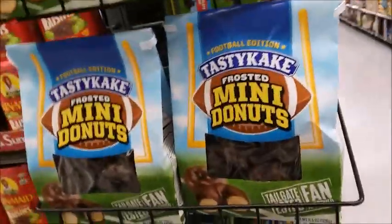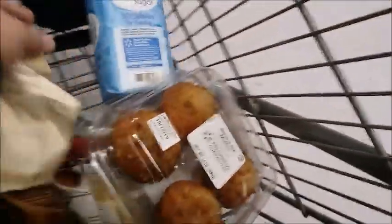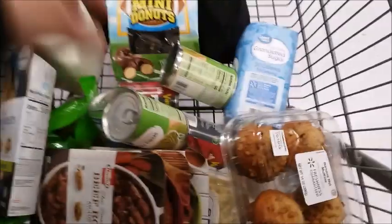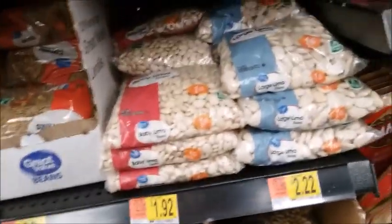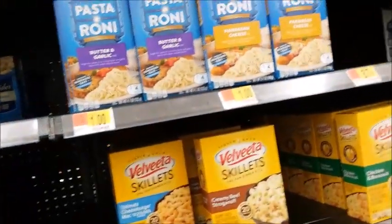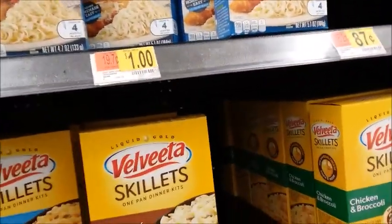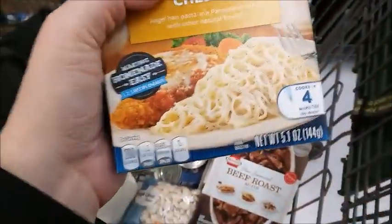I'll get some donuts. She wants three cans of sweet peas. I think I'm going to get another one of these — she likes butter beans. Here are some of these, only a dollar, so I'm going to get one of each. It's simple to make — it says cooks in four minutes.